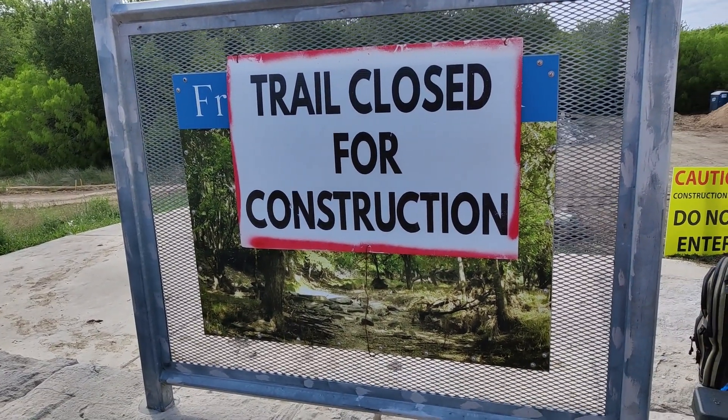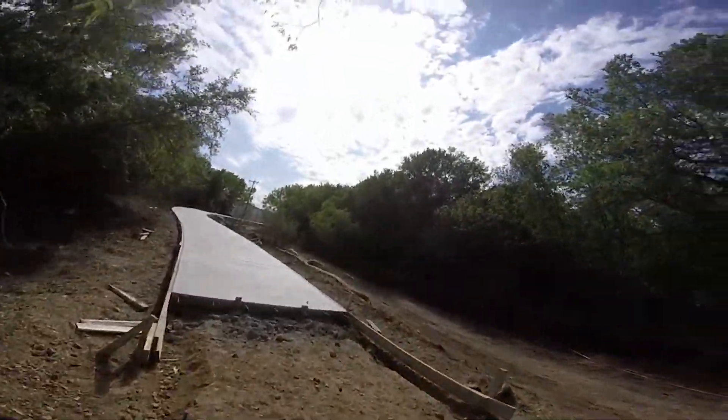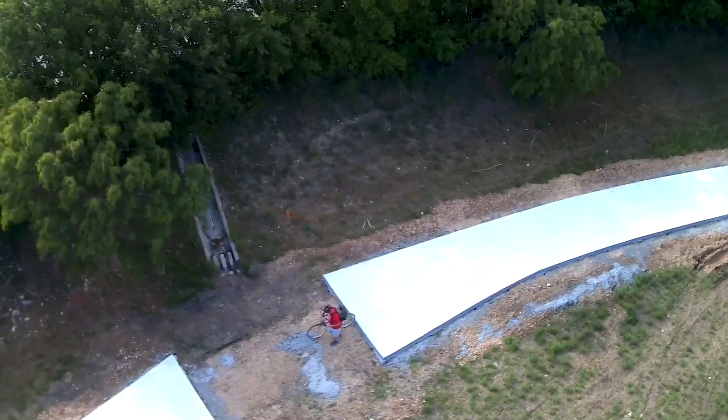The trail is still a construction zone, with several breaks in the pavement necessitating walking your bike or simply riding the dirt path the construction vehicles have been using.